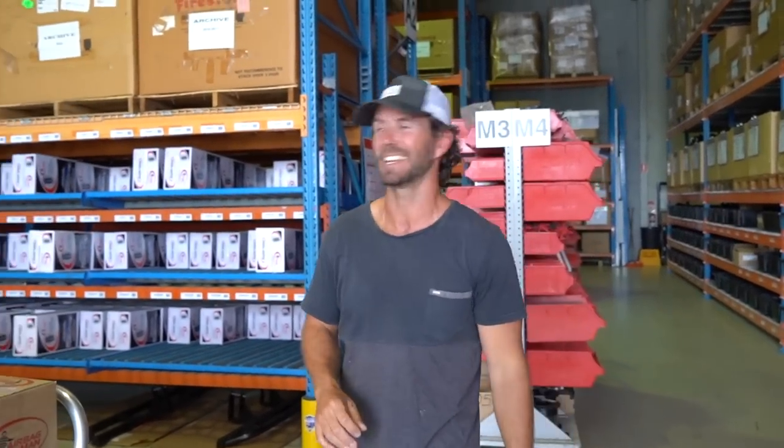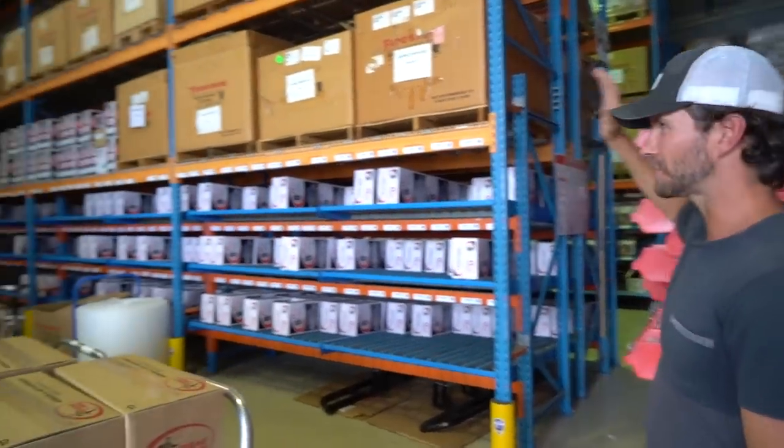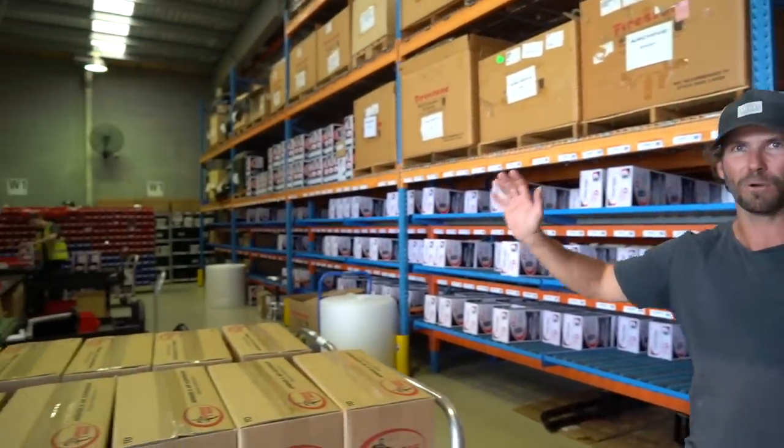We'll go grab the kit as well. This is the inside of the factory here at Airbag Man. Old man Richard started it over 25 years ago, so it's been a long-running business and they are up and running here. This place is like clockwork — it's insane. They've got stock coming out everywhere and they obviously kick out a lot — couriers coming and going flat out.